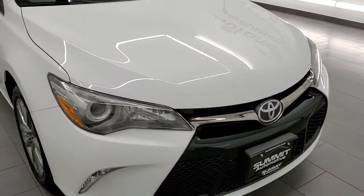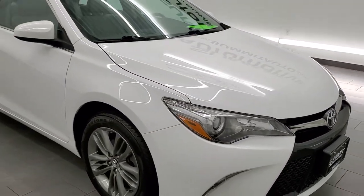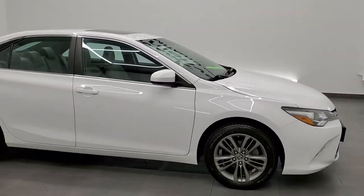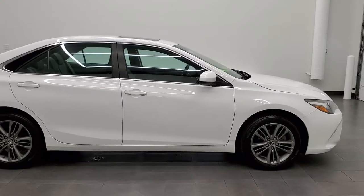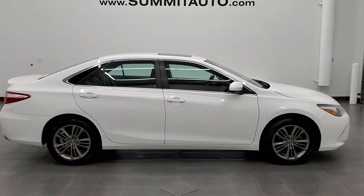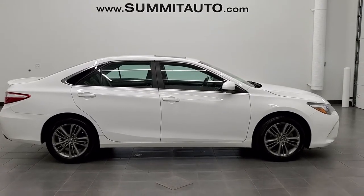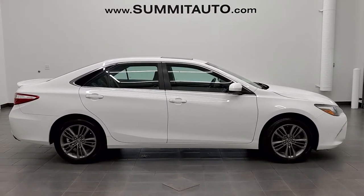I would highly recommend this car from a quality and condition standpoint. To see more pictures of this car or one of our other 450 new and used cars, trucks, SUVs, minivans — you name it, we got it — go to www.summitauto.com. Full pictures and descriptions of every single vehicle from two locations, all at summitauto.com.